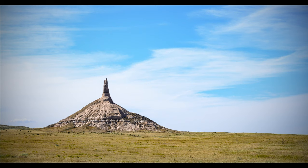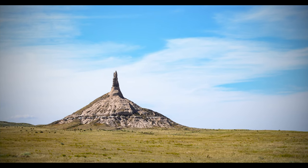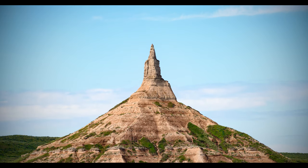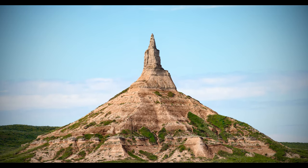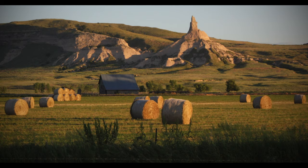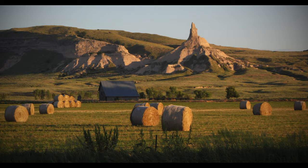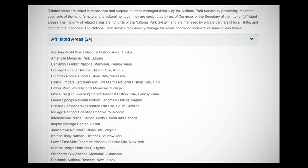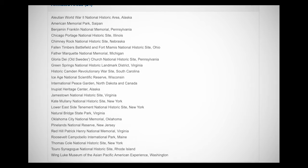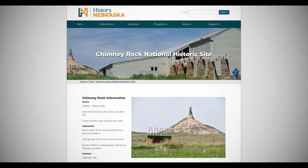After Courthouse and Jail Rocks, the second major butte is Chimney Rock, 20 miles northwest. Chimney Rock is easily recognizable for the way it stabs 300 feet into the air, like a knife cutting through the plains. It was designated a National Historic Site in 1956, but carries the distinction of being a National Park Service affiliated area, meaning it's operated by the Nebraska State Historical Society.